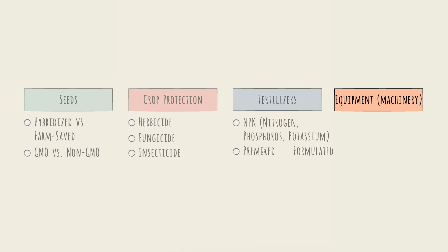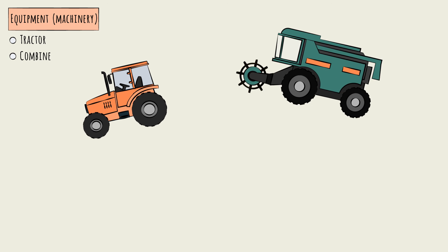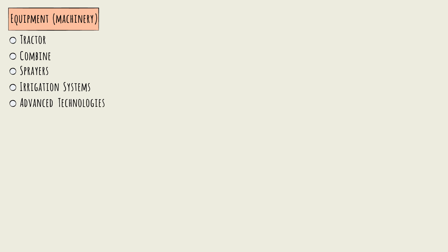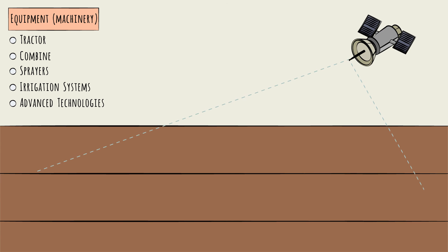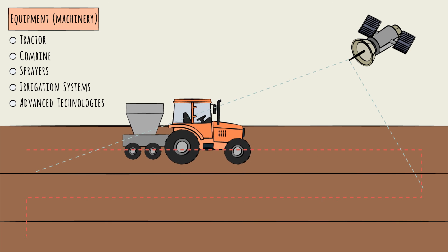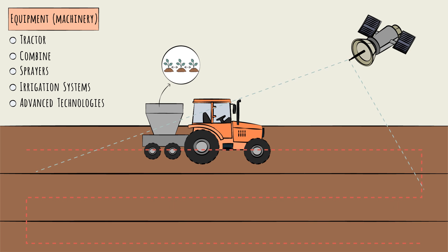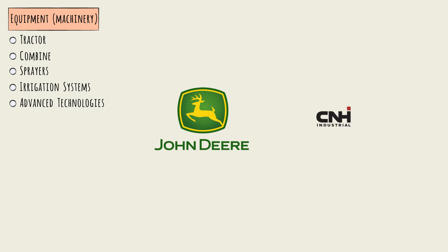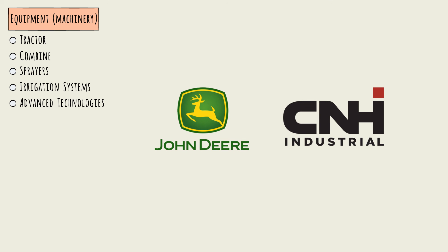Finally, let's talk machinery — the last key input segment. Mechanization is, in many ways, a defining feature of modern agriculture. Key machine inputs include tractors, combines — which are machines used for harvesting — sprayers, and irrigation systems. Advanced technologies like GPS and image recognition are increasingly relevant as well. Equipment can be programmed to follow an exact path, to plant seeds at variable spacing, to fertilize specific areas according to a map, or even to recognize the difference between a weed and a crop and apply herbicide in a targeted way. There is a spectrum of farm equipment OEMs, like John Deere and Case New Holland (CNH), that make and sell farm machinery. This sector is largely beyond the scope of this primer.